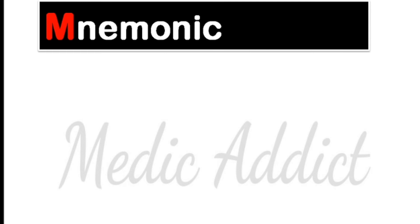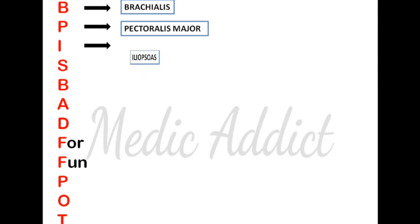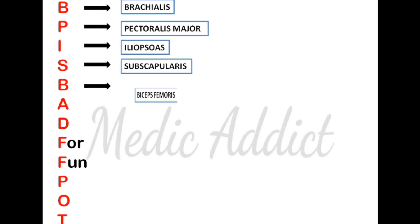The mnemonic for the hybrid muscles is: 'BP is bad for fun part.' For learning the names, you simply have to remember each word from the sentence. Each word stands for a muscle: B stands for brachialis, P stands for pectoralis major.